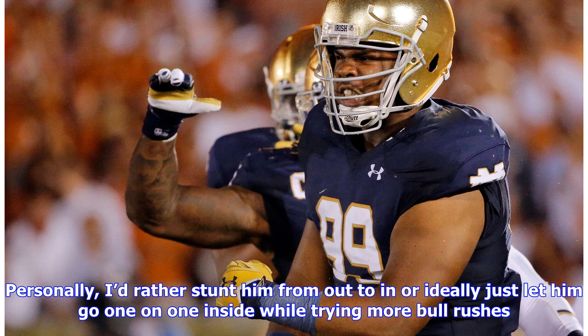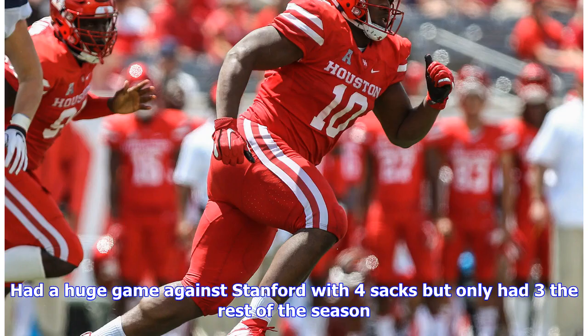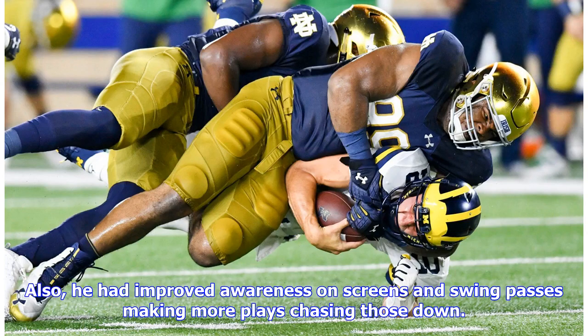Personally, I'd rather stunt him from the outside in — ideally just let him go one-on-one inside while trying more bull rushes. He also tried some spin moves late and was making better contact with his club. He had a huge game against Stanford with four sacks but only had three the rest of the season. He also showed improved awareness on screens and swing passes, making more plays chasing those down.